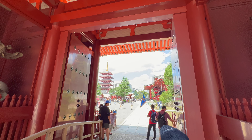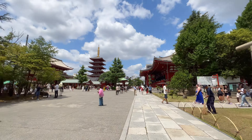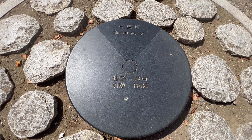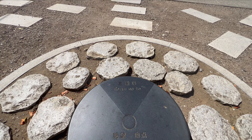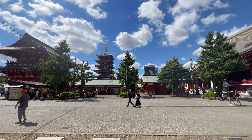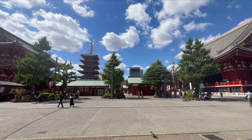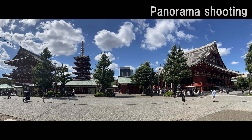As you move forward, there will be a stone on the ground that looks like the one in the video. This is a standard photo spot marked as a viewing point. When you look up, you can see the five-storied pagoda in the middle and the main hall and Niomon gate on the left and right. Since I couldn't capture it on camera, I also took a panoramic photo — when these three come together, it's amazing.